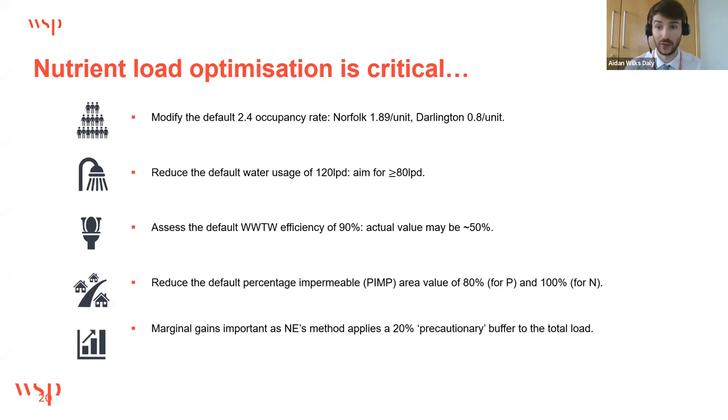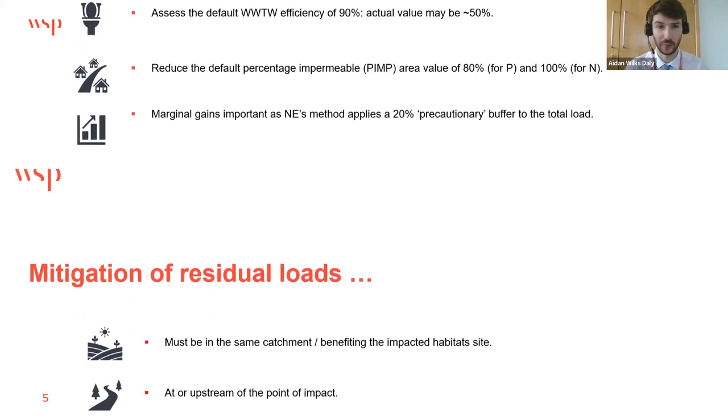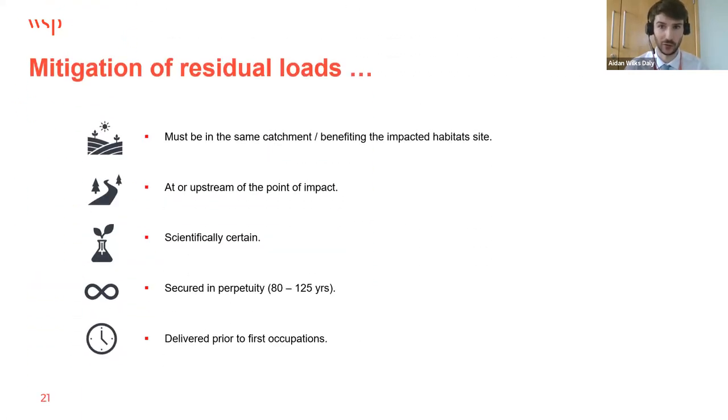As a worked example, for a 600-home development in the Tees catchment requiring nitrogen neutrality, the default calculation generates a nitrogen load of just over 1,700 kg/year. Using an approved local occupancy rate of 0.8 persons per unit and a PIMP value of 45%, this was reduced to just 85 kg/year. The occupancy rate does the heavy lifting in this case. However, optimisation alone won't achieve neutrality for every site, and residual loads of total nitrogen and phosphorus will often still require mitigation.